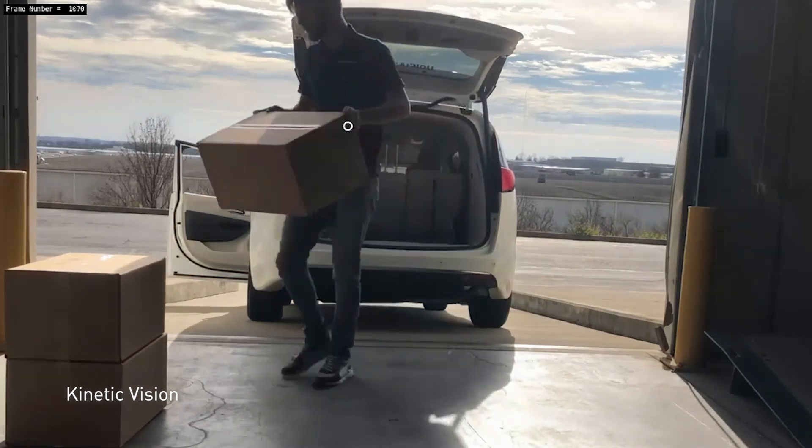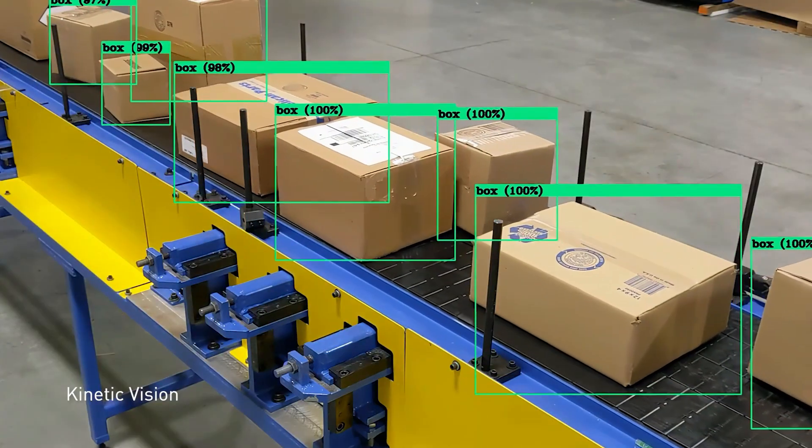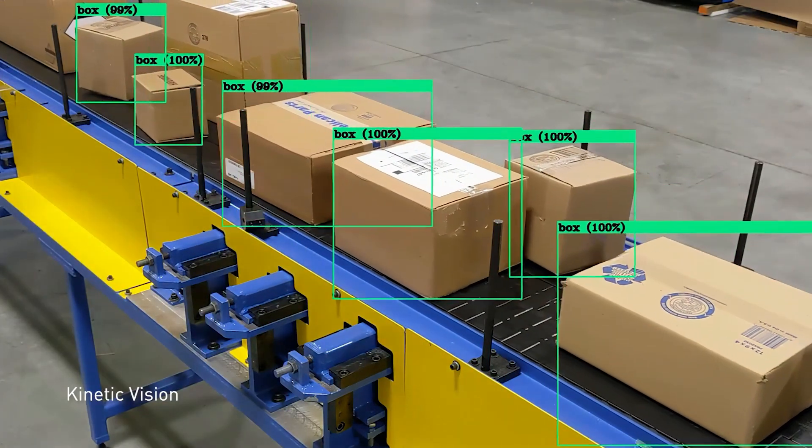With computer vision, retailers have the ability to detect and identify arriving vehicles and count the boxes as they're unloaded, reading their labels for quick identification.